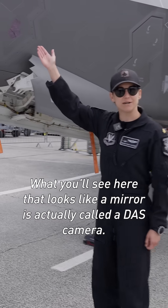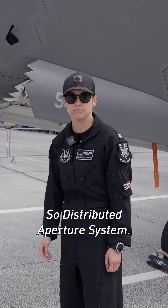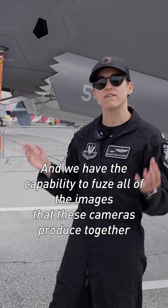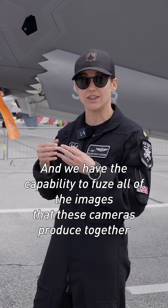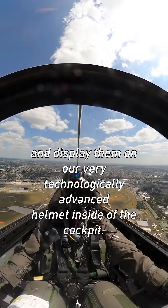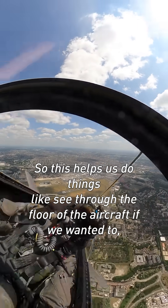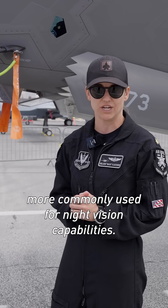What you'll see here that looks like a mirror is actually called a DAS camera, so distributed aperture system. We have six of them located all around the aircraft, and we have the capability to fuse all of the images that these cameras produce together and display them on our very technologically advanced helmet inside of the cockpit. This helps us do things like see through the floor of the aircraft if we wanted to, more commonly used for night vision capabilities.